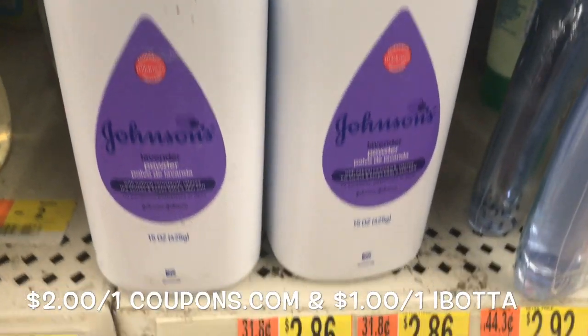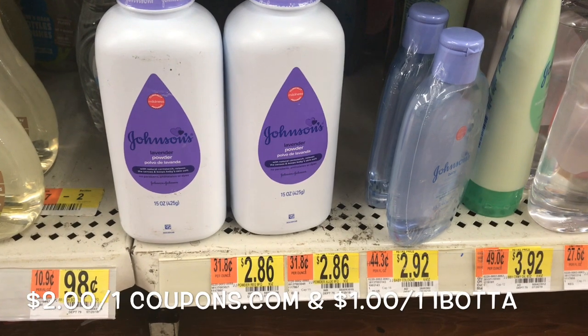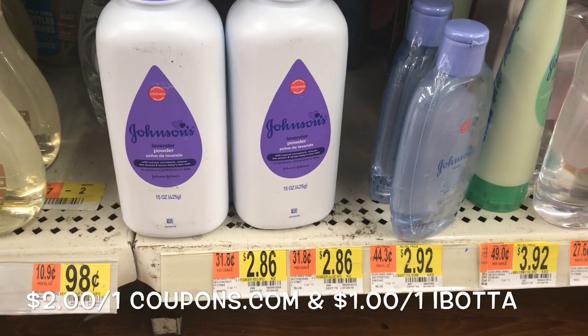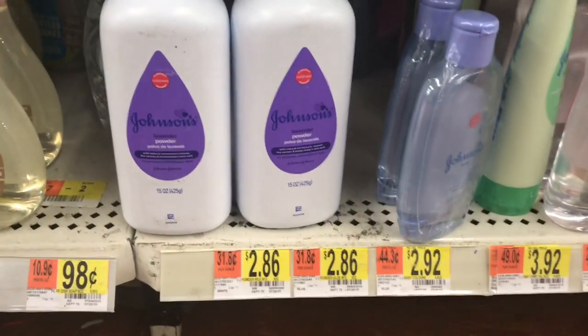The 15 ounce Johnson & Johnson Baby Powder — these are the bigger bottles — are priced for $2.86. You want to use a $2.01 coupon from Coupons.com. Pay $0.86 and then submit to Ibotta for $2.01 off one, making it a $0.14 moneymaker.